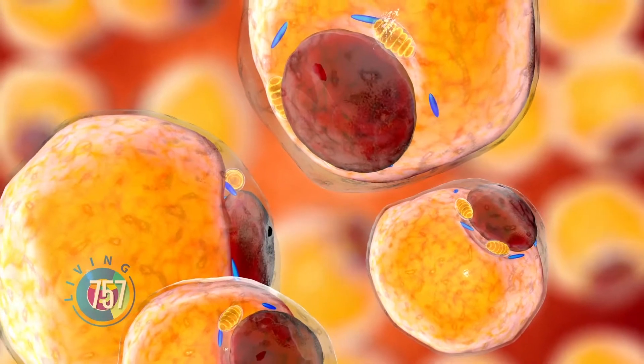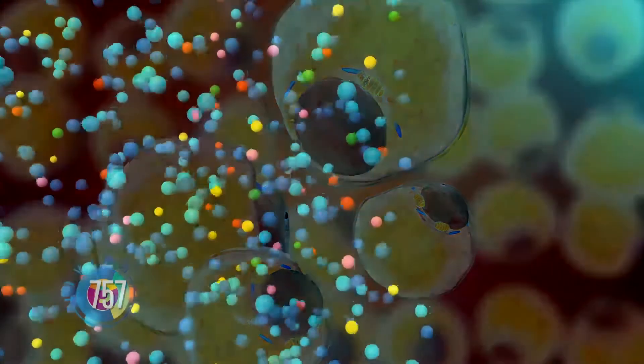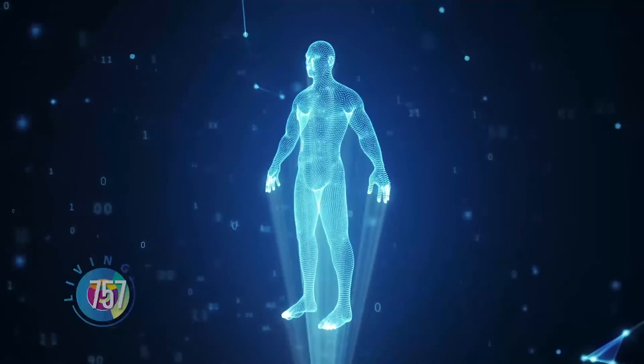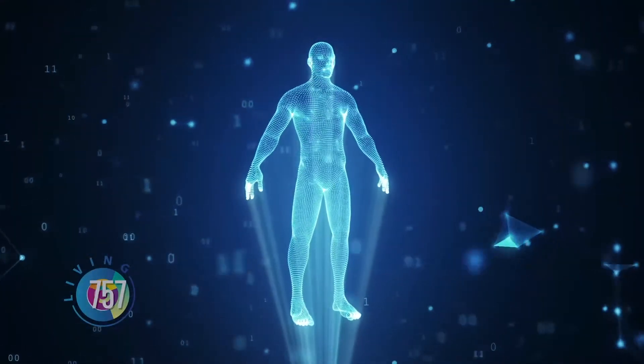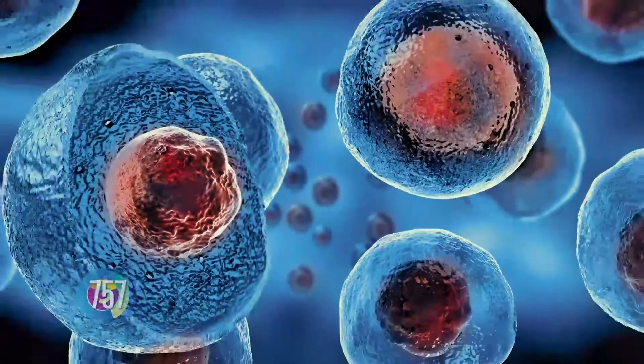Stem cells hold the potential to differentiate into any organ cell type. The building blocks of our body are these amazing, highly specialized cells all over — that's what we're made of. Those cells have particular functions. For instance, kidney cells do blood filtration and purification. Lung cells do air breathing, oxygen capture, and CO2 release. Stem cells are even more amazing because they hold the potential to become either and any of those cells in any of those organs.